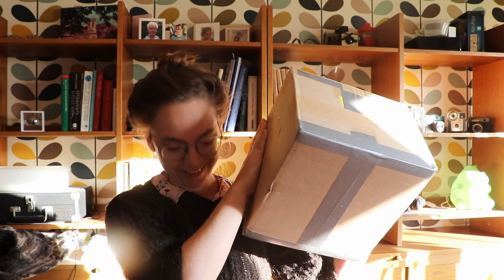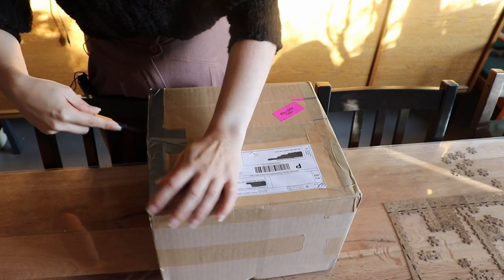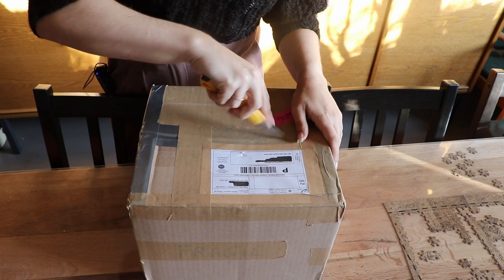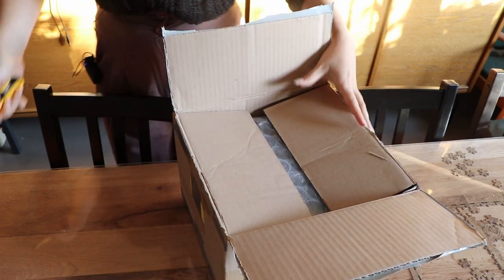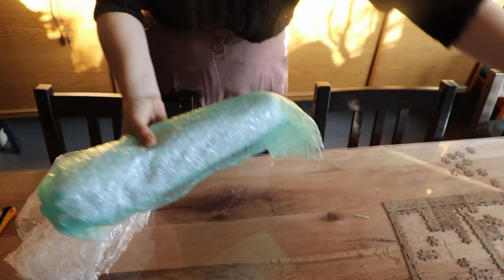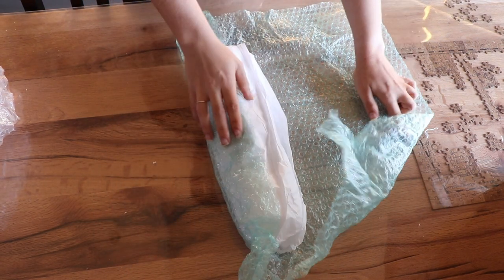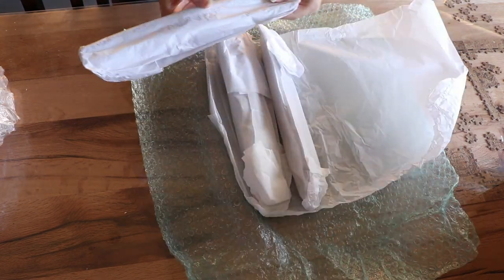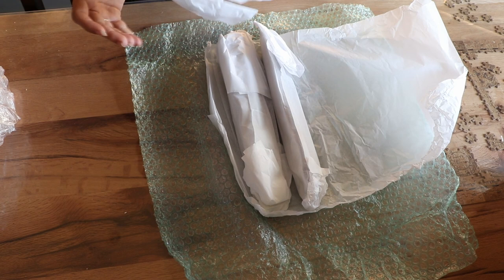Here is my Sinterklaas gift, my Saint Nicholas gift. Let's open it up, let's see what we have got from the good holy man. He has duct-taped it real short. Okay, so this is actually not part of what I know is in this box, so we're gonna save that for later.